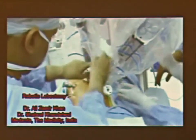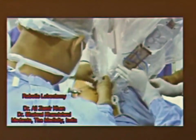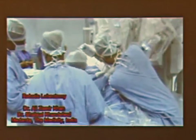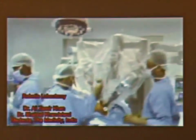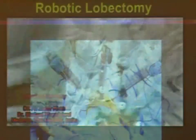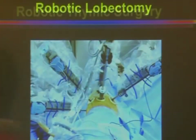The robot is gradually coming to the patient's head end at 15 degrees anteriorly. First the camera arm is docked, then other instrument arms are docked, and under vision the instruments are introduced. The robot is fully docked — this is the final appearance you have after docking.